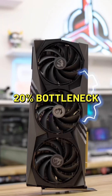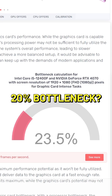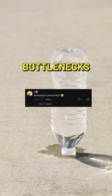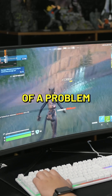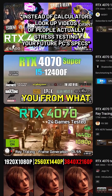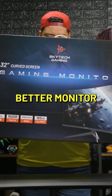A 20% bottleneck — that's still 80% of your GPU. But how do you fix that 20% bottleneck? You go up in resolution. Try not to worry too much about bottlenecks. It's a complicated issue, it's not really that much of a problem, and a lot of the tools out there to help you calculate these bottlenecks are just misleading you from what the solution is. Love yourself, and get a better monitor.